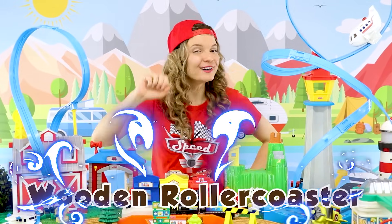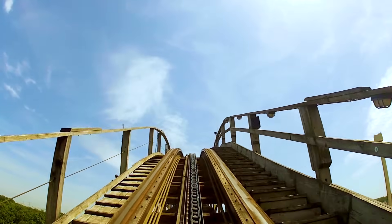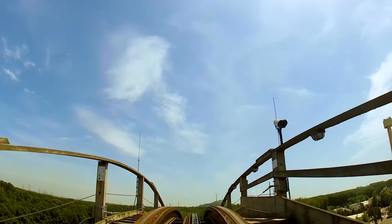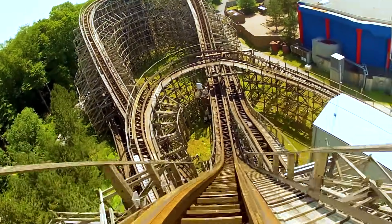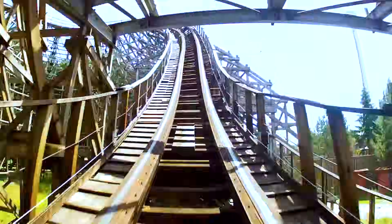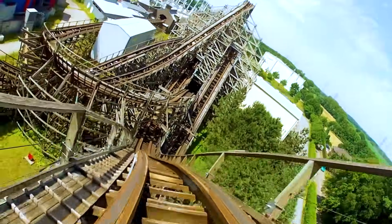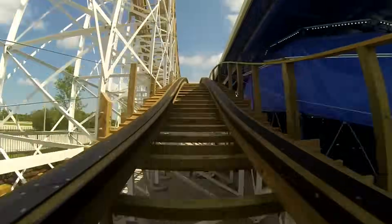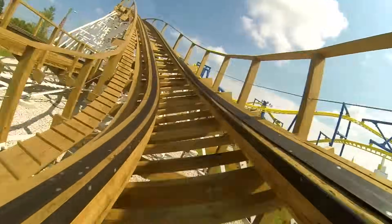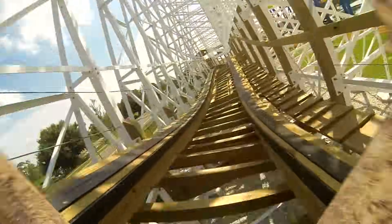Do you want to try a wooden roller coaster? Let's do it! That was so much fun!